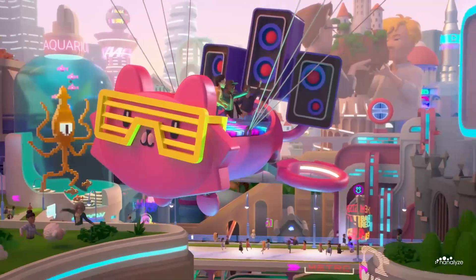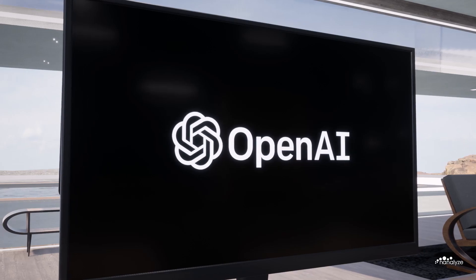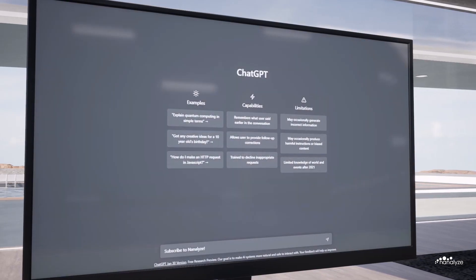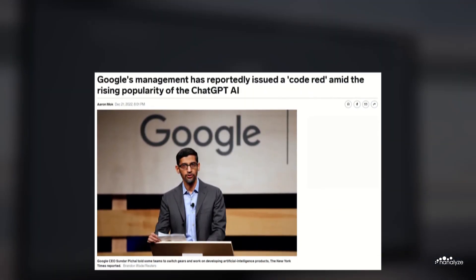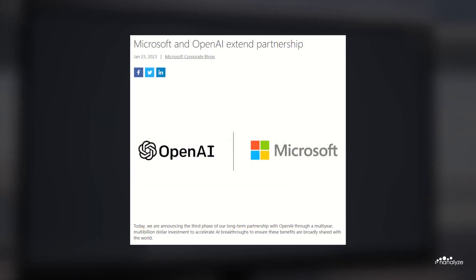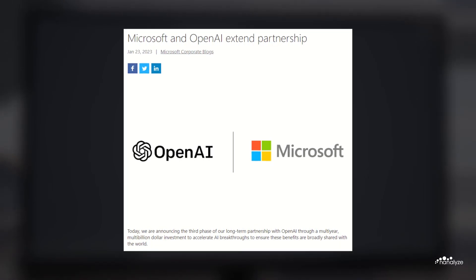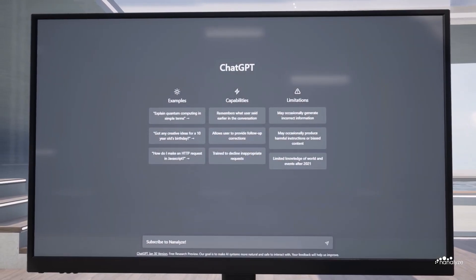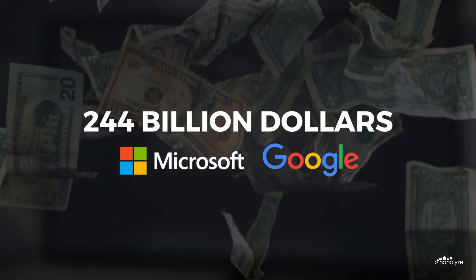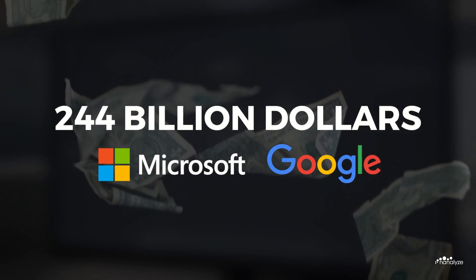Originally, Meta's greatest Metaverse threat would have been a competing Metaverse developed by technology behemoths such as Google and Microsoft. This all changed on November 30th, 2022, when OpenAI released their revolutionary ChatGPT product to the public. Google executives declared ChatGPT a code red threat to their projected $70 billion per year search advertising business. On January 23rd, 2023, Microsoft confirmed a $10 billion multi-year investment in OpenAI to leverage ChatGPT for the Bing search engine. This presents Big Tech with the ultimate distraction — Microsoft and Google have a combined $244 billion in cash, which could enable Metaverse pursuit, whereas Meta has made the Metaverse their core objective.